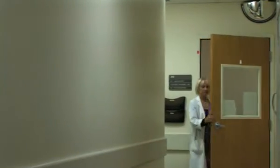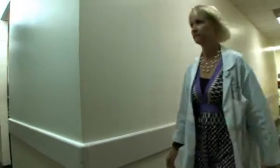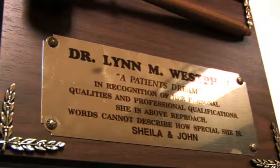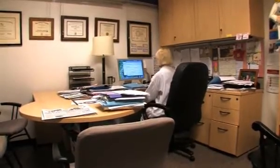With male infertility, many times we don't have a good explanation for why they may have a low sperm count. For most men, if they have a low sperm count, we will need to use treatments such as insemination or in vitro fertilization. The success of an IVF treatment depends on several factors.